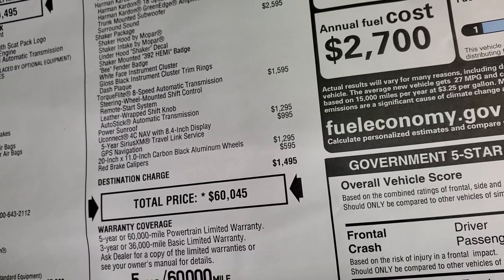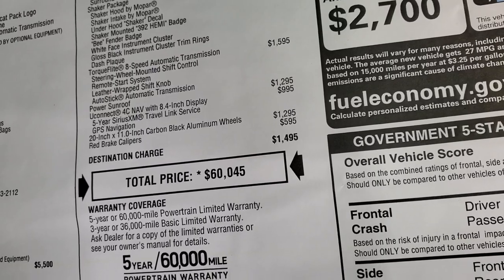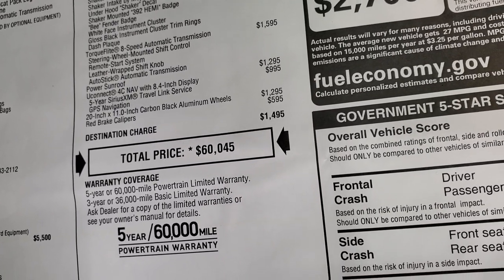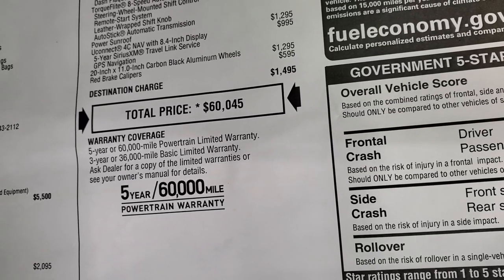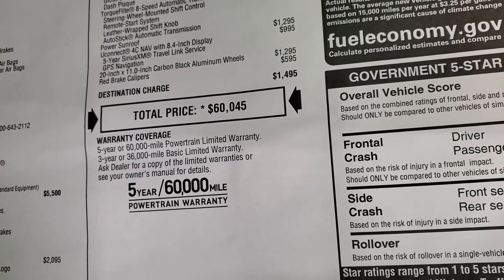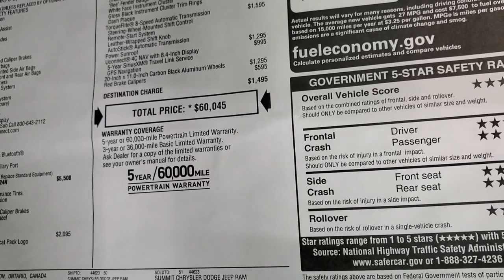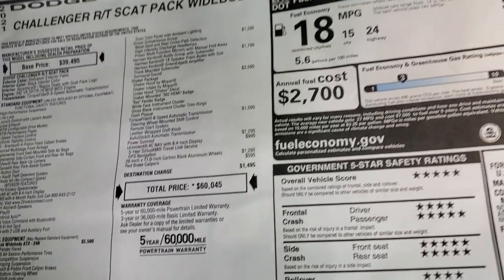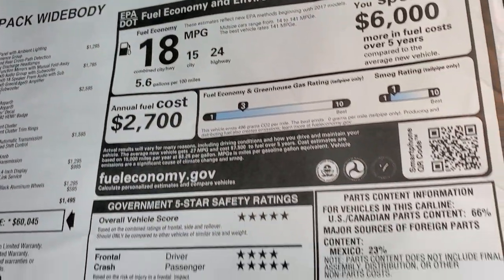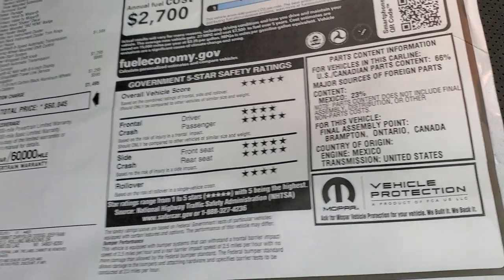The sunroof is $1,295. The Uconnect 4C with NAV is $995, which gives you five years SiriusXM travel link service and GPS navigation. Those rims are $1,295 and the red brake calipers are a $595 option. $60,045 is your total MSRP — click the link in the upper right to get your Summit price and all the rebates and incentives. Three-year 36 bumper-to-bumper, five-year 60 powertrain. Challengers are very safe vehicles — five and four stars up and down the board.